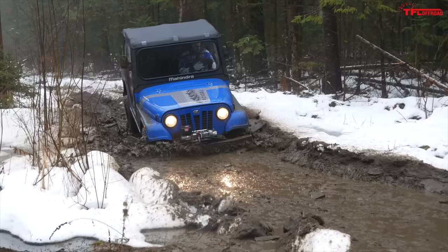The other huge difference here is tires. The KO2s on the Roxor are a solid all-terrain tire for road-going vehicles. But when you compare them to the Maxxis Bighorn, a tire designed specifically for off-road use, it doesn't really compare. The side-by-sides just had a lot more grip thanks to those tires.